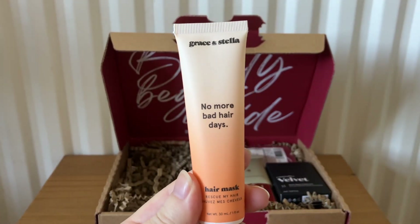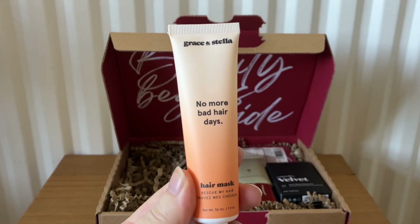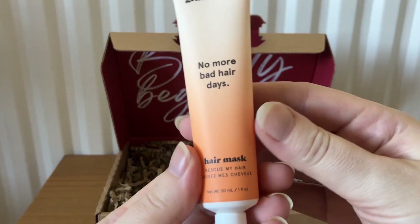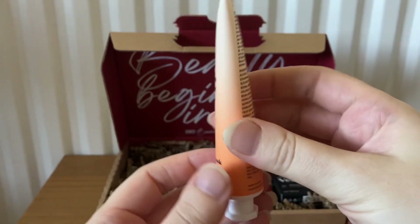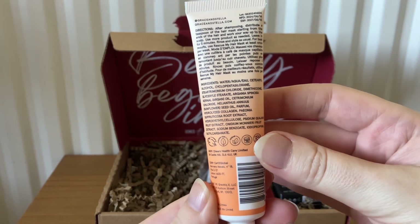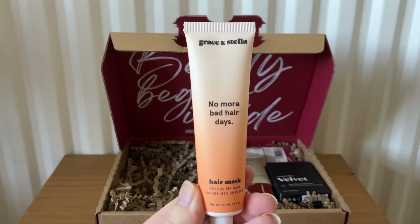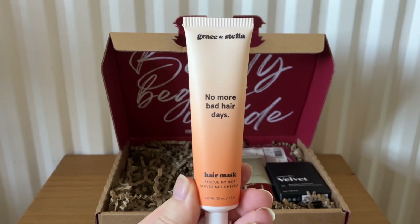The next item is from Grace and Stella — this is No More Bad Hair Days, a hair mask, 30ml. This is travel size and the RRP is £6.